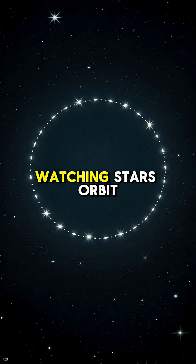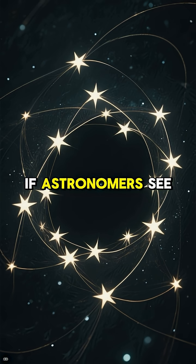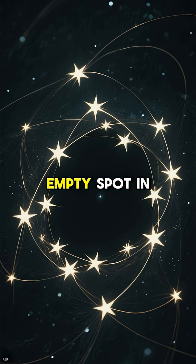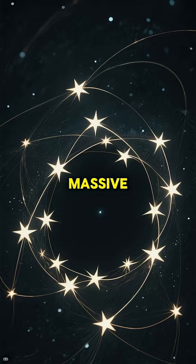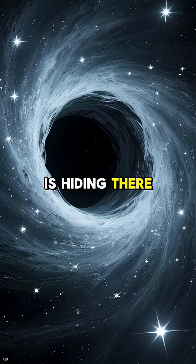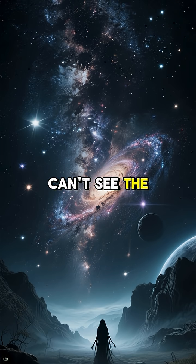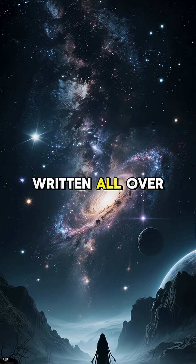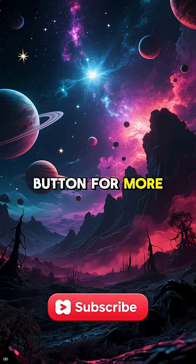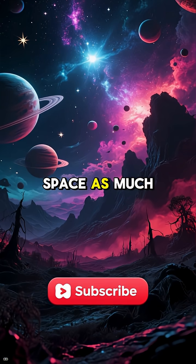Another way is by watching stars orbit, well, nothing. If astronomers see a group of stars circling a completely empty spot in space, it's a huge clue that a massive, invisible black hole is hiding there, pulling them in with its gravity. So while we can't see the black hole directly, we can see its powerful presence written all over the cosmos.